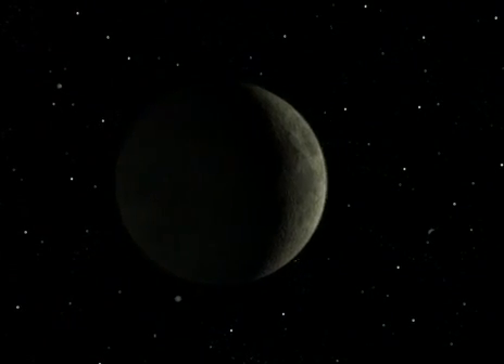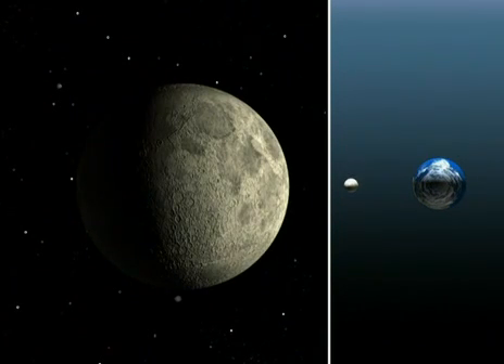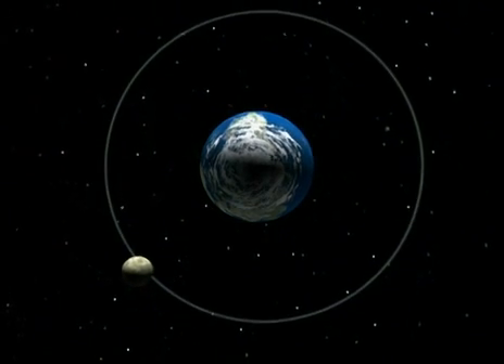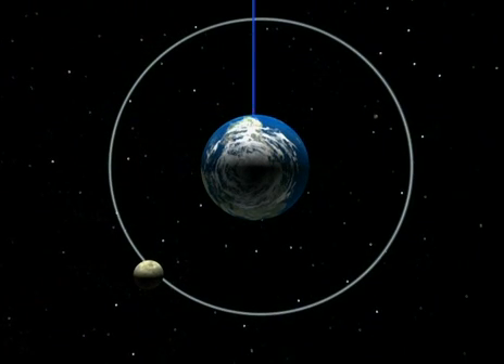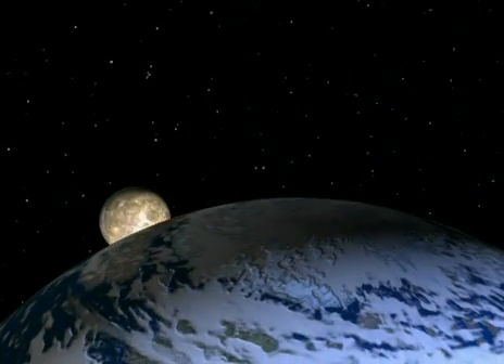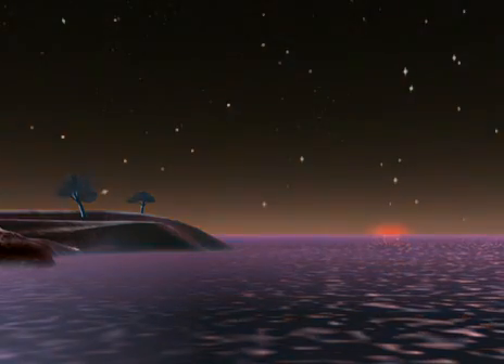The side of the Moon which always faces Earth is lit by the Sun differently from day to day. Just after the new Moon, it's practically backlit. When we see the half Moon, the Moon is lit from one side. Now the Moon moves through the second quarter of its orbit, facing the Sun more and more directly, showing us an ever-growing portion of its sunlit half.